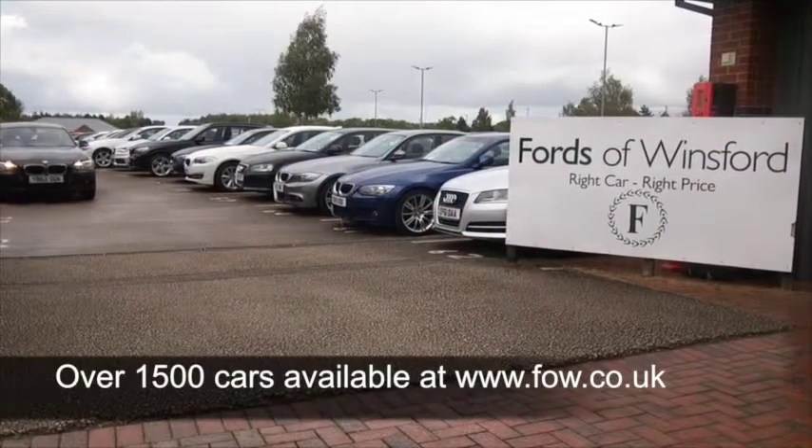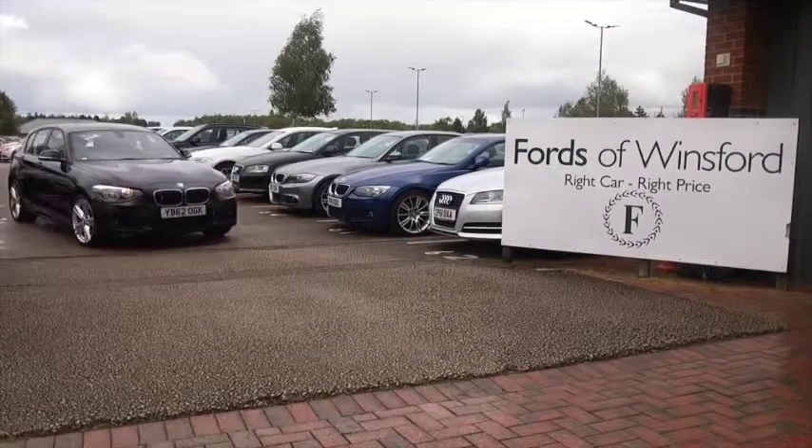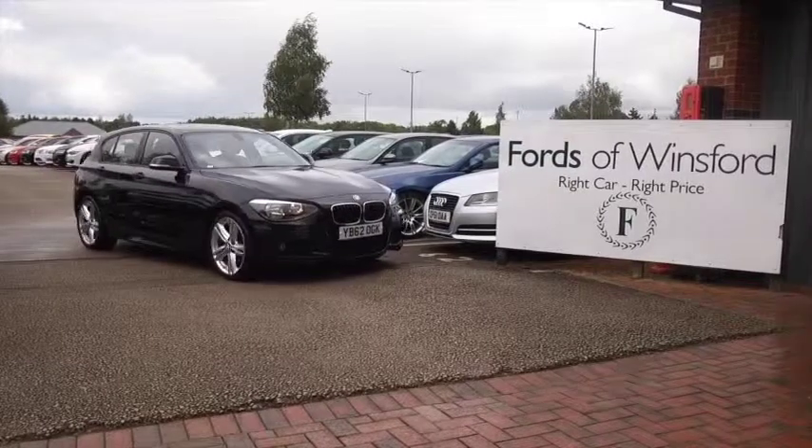Why not ring and reserve? Bring your licence with you and you can have a test drive to see what you think. And don't forget, we can part exchange and arrange finance with no problem.